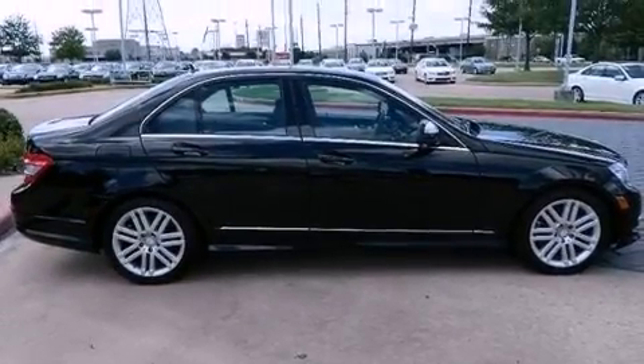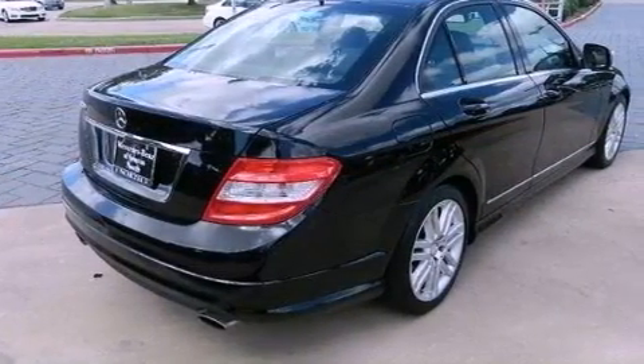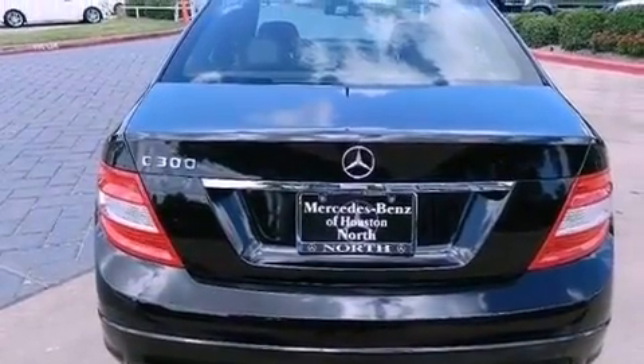Its top features include a sunroof, traction control and stability control systems, aluminum wheels, and a tire pressure monitoring system. The following features are also included: